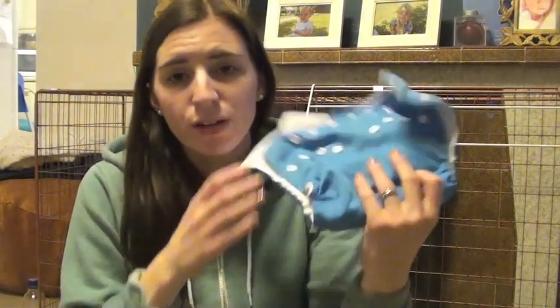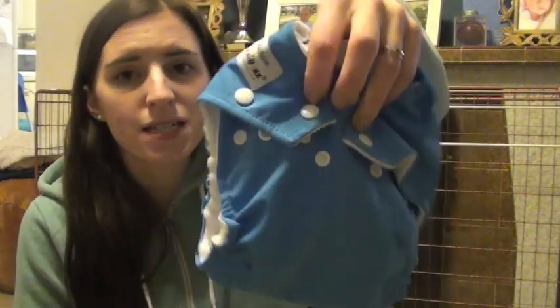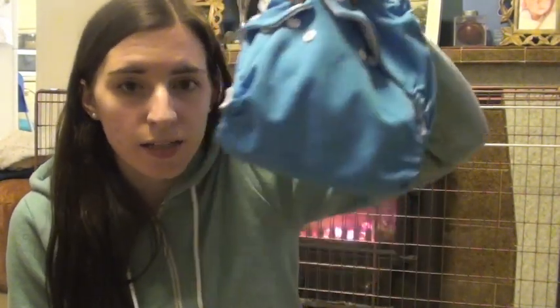I currently have a Fuzzy Buns in there — I think this one's called Big Sky, it's a size medium. I usually carry about two or three nappies with me, and I usually carry some in the car as well.